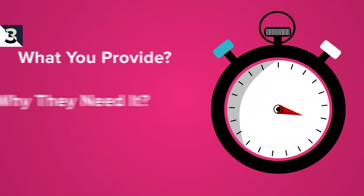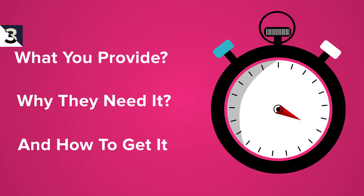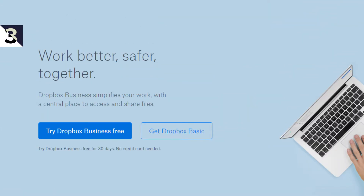Tip three is make it quick. You need to tell visitors what you provide, why they need it, and how to get it. Dropbox has a good example of a landing page that is simple and fast. You can see in this screenshot there are very clear buttons — 'Try Dropbox Business free, no credit card needed' — with nice big letters. The value proposition is right there as well: 'Work better, safer, together.' And then they have a little more copy to help convince. Dropbox Business simplifies your work.